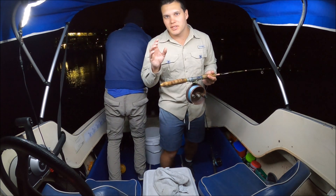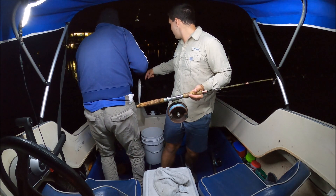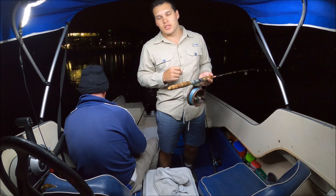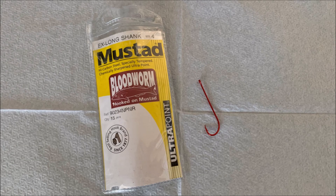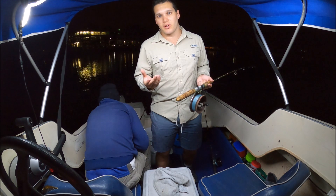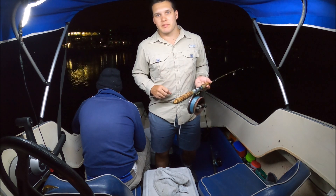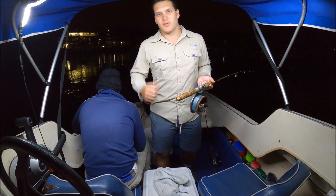The last thing I'll mention is the hooks - I get a lot of questions about this too. We use size 4 extra long shank Mustad bloodworm hooks - I'll put a photo on screen of what the packet looks like. The reason we like the extra long shank is with the smaller fish it has less chance of them swallowing it, so you can release them a lot healthier and safer without them swallowing the hook. It's also way better for baiting up with yabbies - that's what we're using as bait - you can fit that whole yabby onto the shank of the hook without having to thread it up your line. Alright, hope these little tips have helped, let's get back to the fishing action!